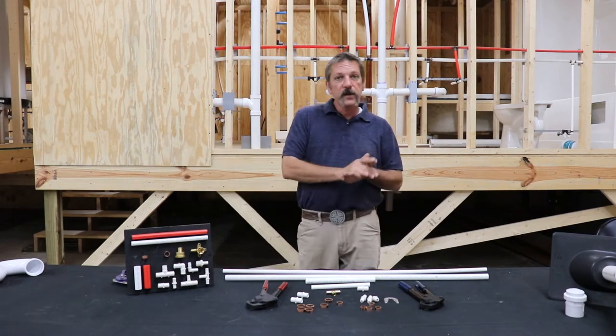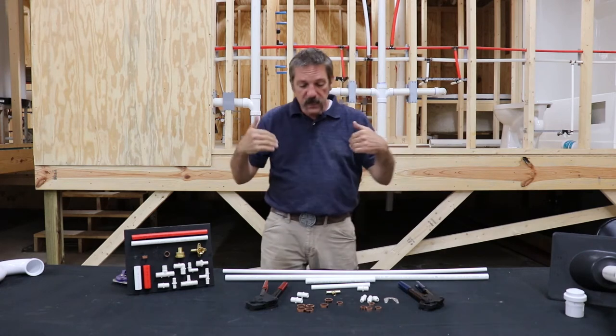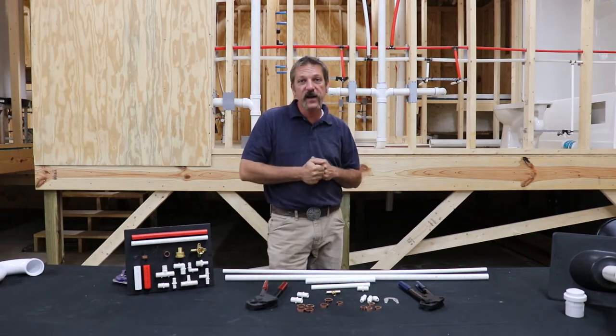So there's our brief history on PEX and there are our parts. Let's bring the camera in close, get down on the table, and I'm going to show you how to pop a couple of these together.